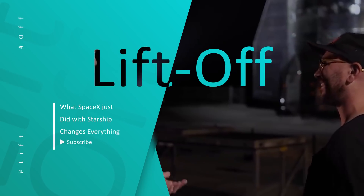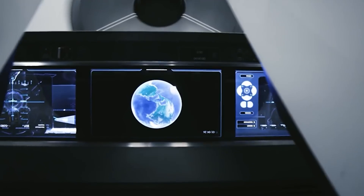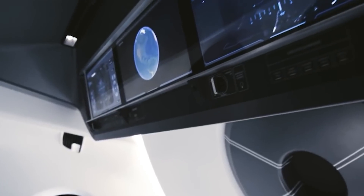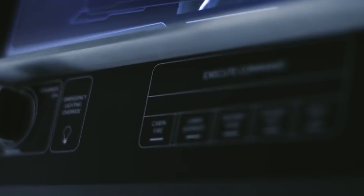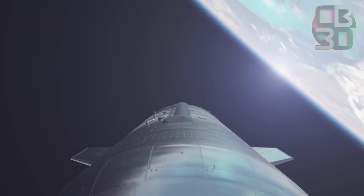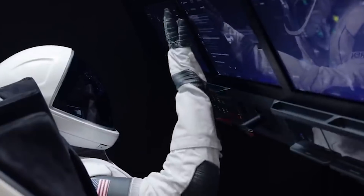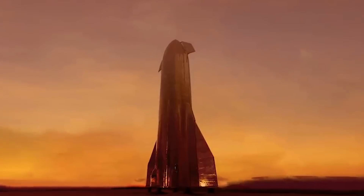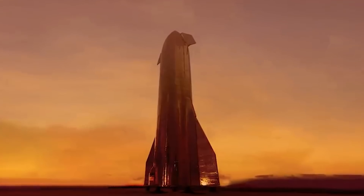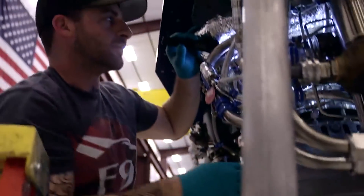Elon Musk has a goal to establish an operational cargo and crew architecture for missions between Earth and Mars, and possibly beyond. Achieving this ambitious goal requires a massive launch vehicle with a cluster of high-powered engines, a propulsion system for operation in deep space, and a propulsive landing and ascent architecture for operations in the Martian atmosphere. All this will be realized with the SpaceX Raptor engine family, the best rocket engines ever made.